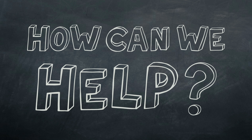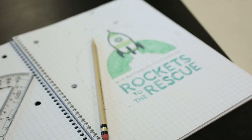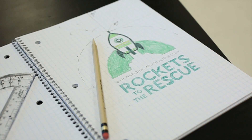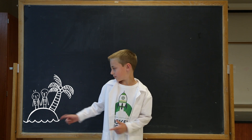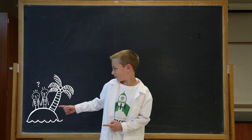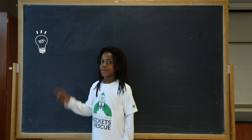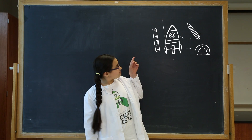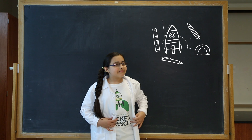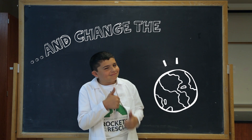How can we help? First, you need to think. Think like an engineer. In order to think as an engineer, you must first identify the problem. Begin to generate ideas. Compare and evaluate possible solutions. Then, build a prototype. Test it and tell the story. Refine your design and change the world.